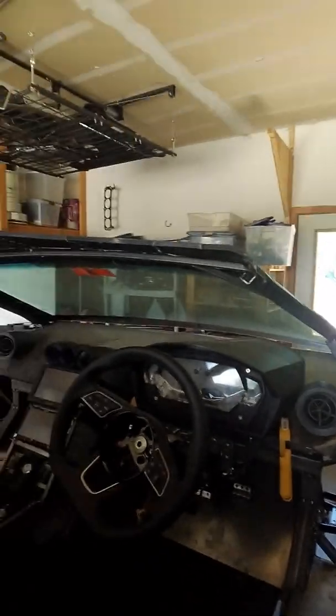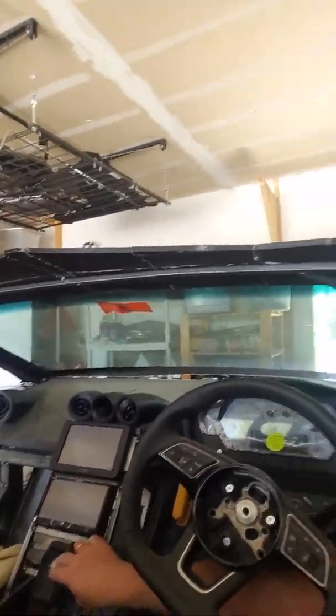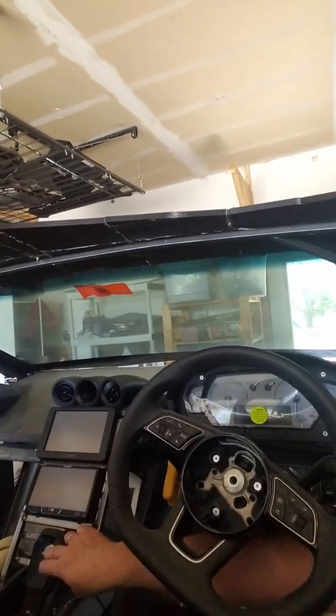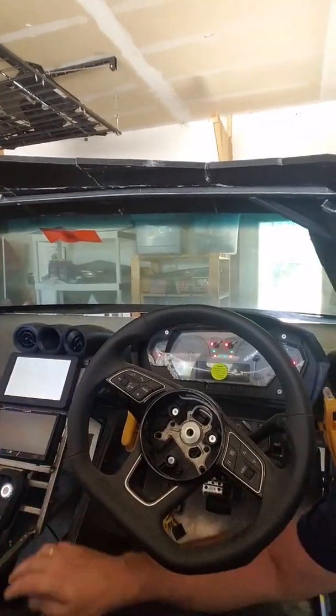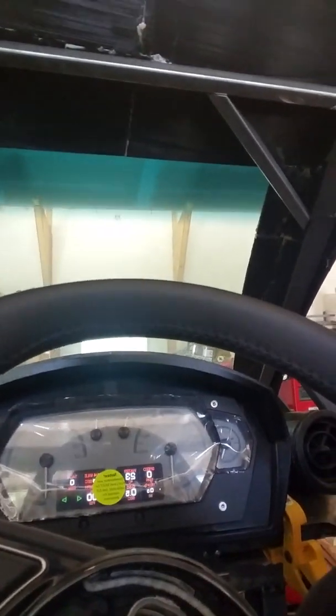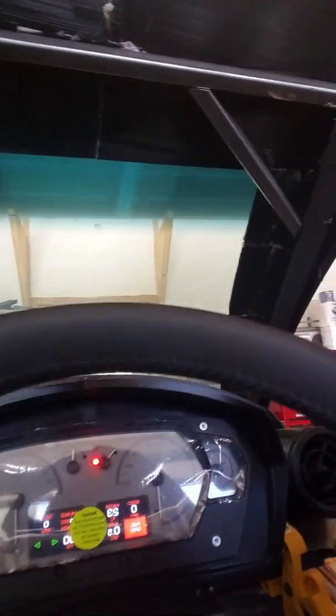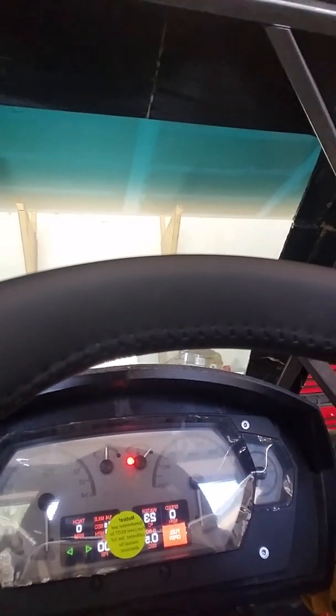We also have an interior where we basically got a glass panel display — we're going to use all digital switches. You can see here that we have a Dakota Digital dash, which was custom-made for this car. It goes up to 400 kilometers an hour.